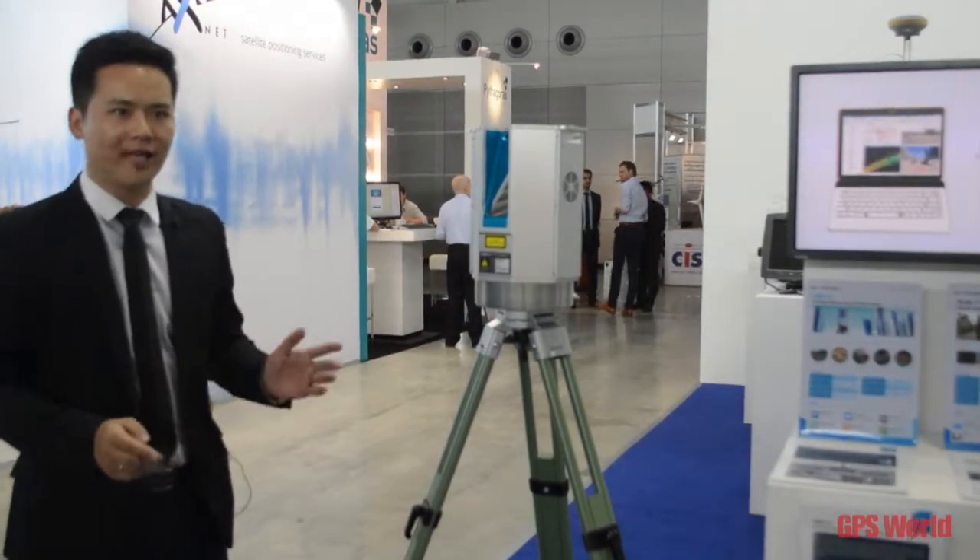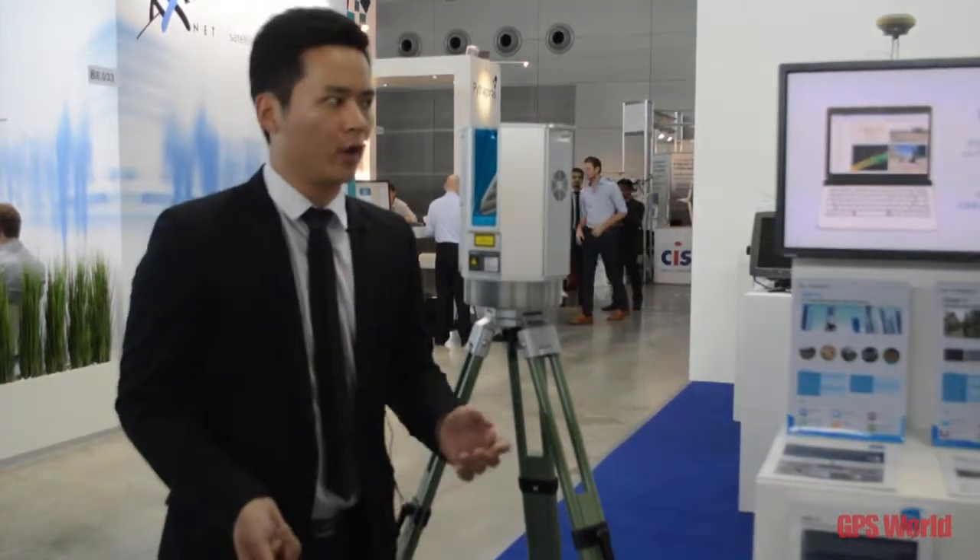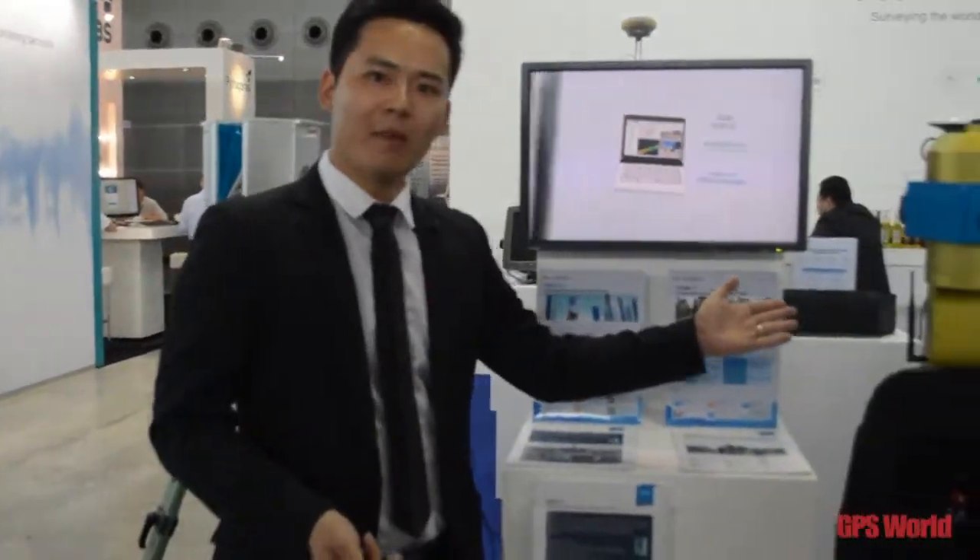HITARGET not only provides a static laser scanner, but we also provide a mobile mapping system. For the mobile mapping system, we have a portable solution as well as a solution that can be carried on a car.